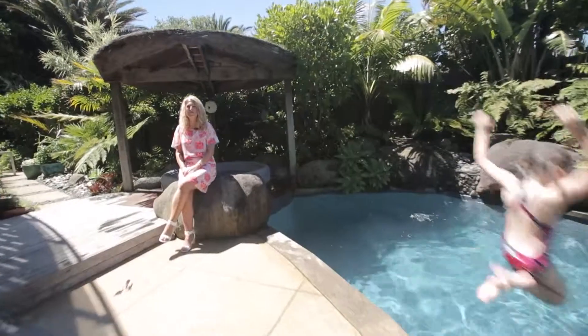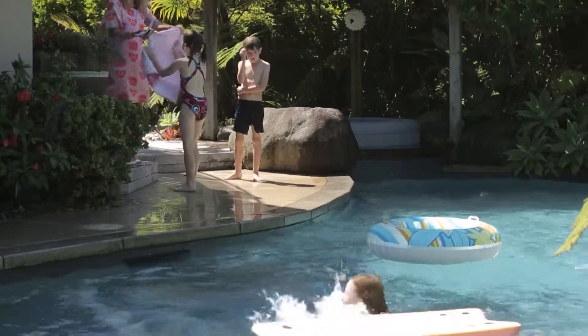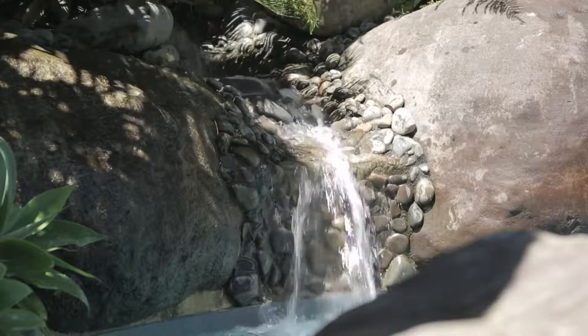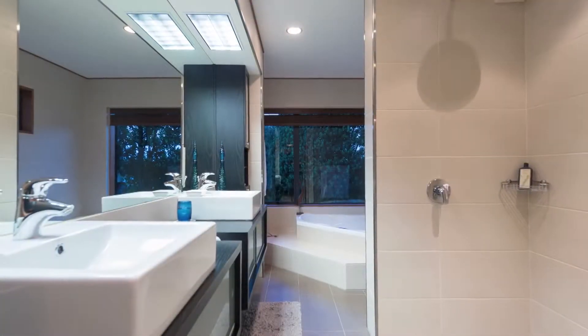Kick the sand off your feet and step back from the beach and enjoy a day with the family poolside. Downstairs is a private escape, and here you will find the master suite overlooking the pool and garden. You will love the luxurious en suite.